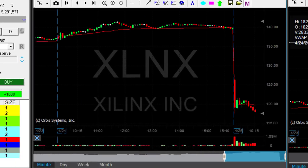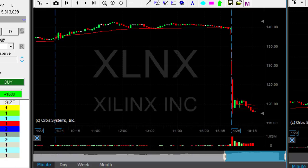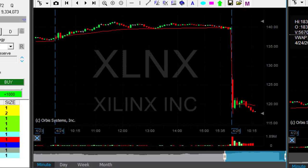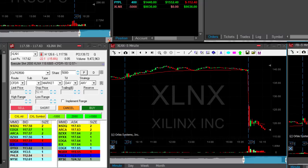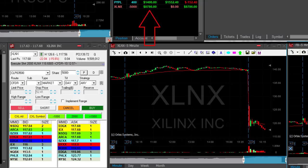XLNX is doing good — came down under 119, touching 118 right now. I'm short 5,000 shares, added twice: first moved at 120, then added again as it came down under 120, and then at 119. And yes, it just came down under 118. That's great. Look at the numbers — I'm up like $9,000 right now.